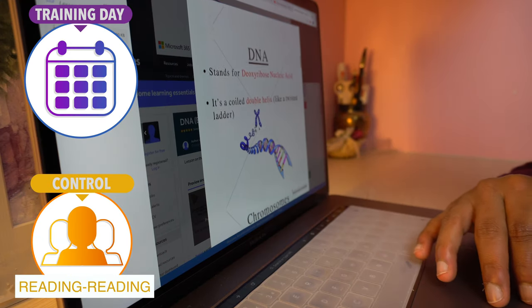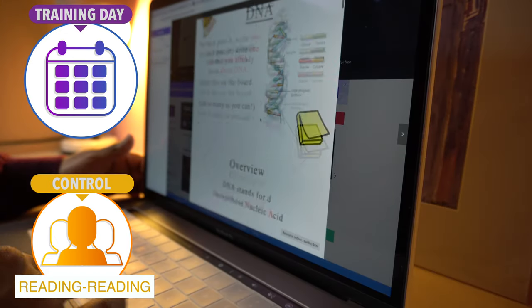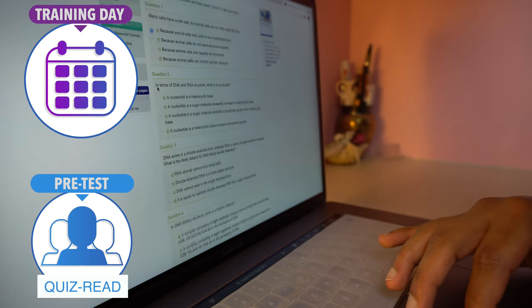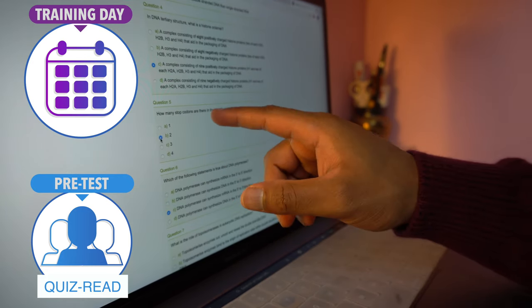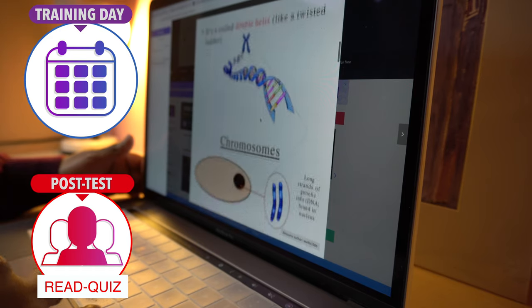The control group — also known as the reading-reading group — read modules 1 to 7 about DNA, then restarted and read modules 1 to 7 again. The pre-test group, also known as the quiz-read group, got a 38-question prior quiz on DNA. At the end of every question they got feedback, and then they read modules 1 to 7. The post-test group read modules 1 to 7 about DNA first, and then got the same 38-question quiz. After the training day, all three groups were invited back seven days later to do a final test containing 52 questions.